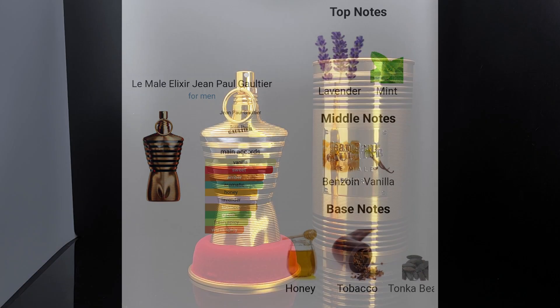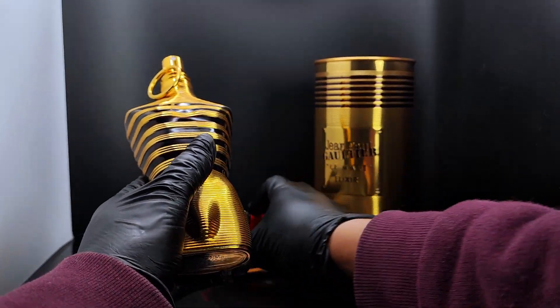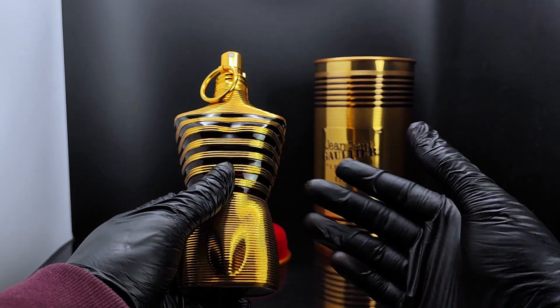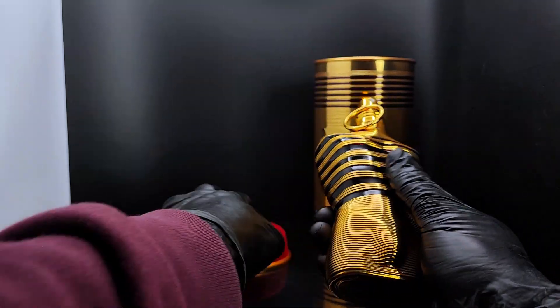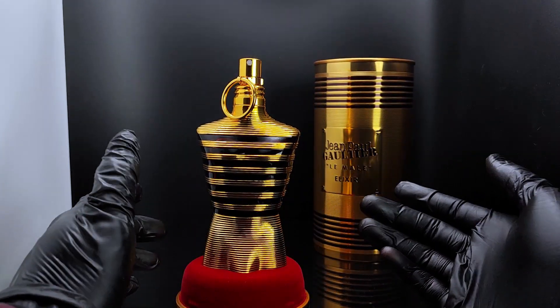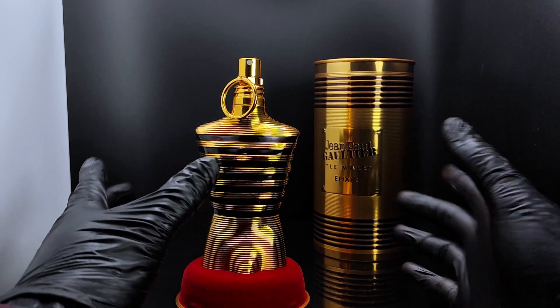I've been giving this fragrance a very good wear — I would say maybe eight to ten hours of longevity. The opening starts off with a very similar vibe to the original Le Male, just because of the lavender and mint in the opening, which gives off that familiar impression.